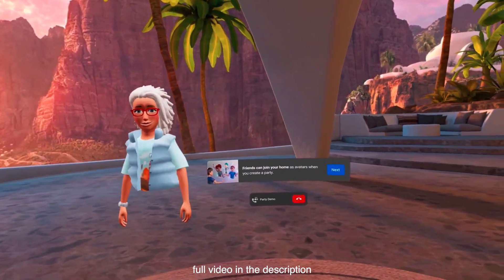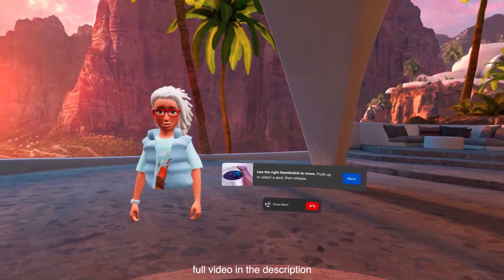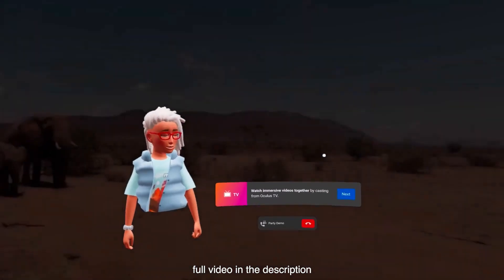Shown features are the ability to join friends, being able to move around in your home with the right thumbstick, and the ability to watch immersive videos together.